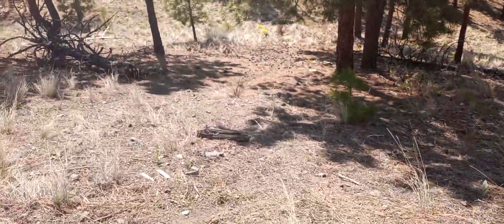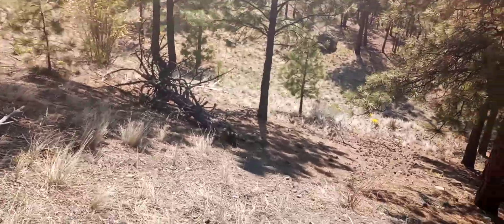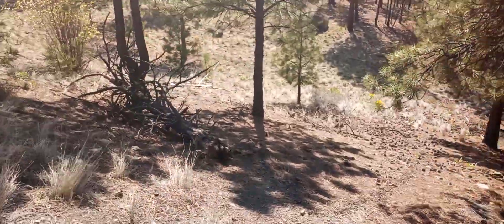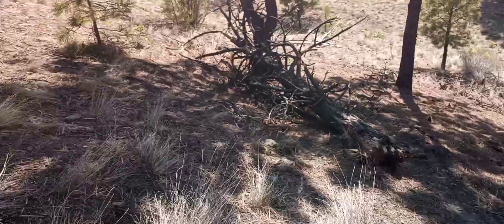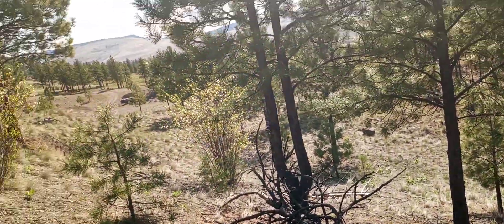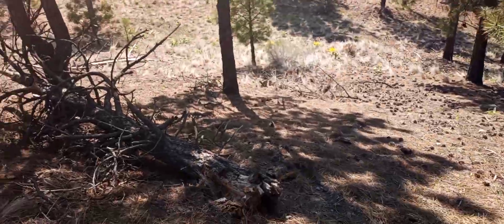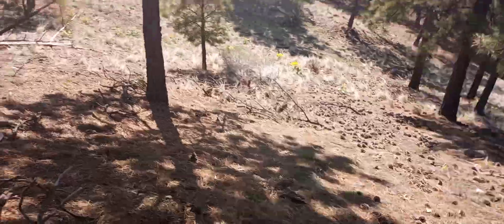This big deadfall here was broken in half. And this I believe was totally Sasquatch work. They were having a hoot one day — this was all together in one piece. They went crazy up here.